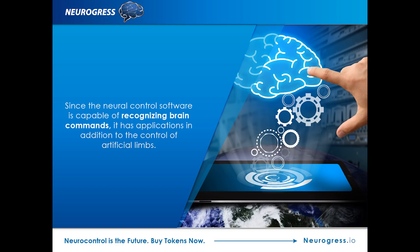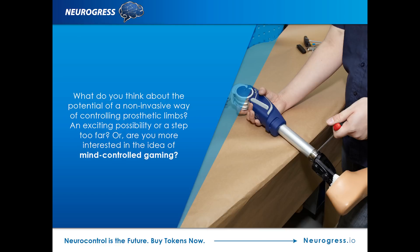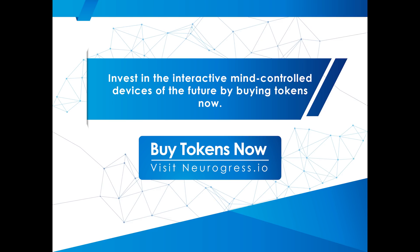Even more exciting, since the neural control software is capable of recognizing brain commands, it has applications beyond the control of artificial limbs. This technology can also be harnessed for a host of purposes, including remote neural control of gadgets and robots, and even the possibility of pairing with virtual reality devices for an unparalleled gaming experience. What do you think about the potential of a non-invasive way of controlling prosthetic limbs — an exciting possibility or a step too far? Or are you more interested in the idea of mind-controlled gaming? You were listening to a Neurogress production.